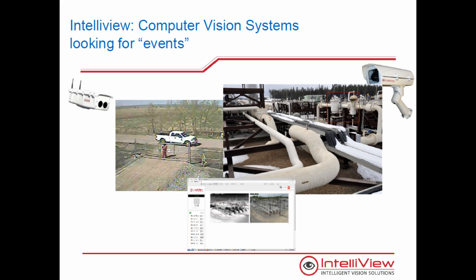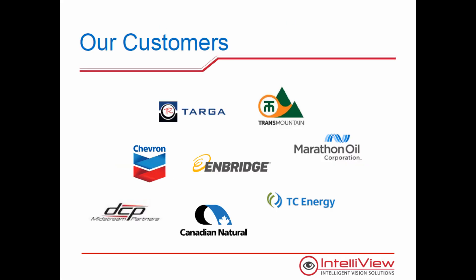Eleven years ago, Intelliview was asked by Enbridge Pipelines to develop an analytic solution using temperature difference to detect oil leaks in pump stations. We were successful and now support installations at Enbridge, Trans Mountain, CNRL, and TC Energy in Canada, and Marathon Oil, Target Resources, DCP Midstream, and Chevron Pipeline in the US.